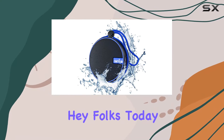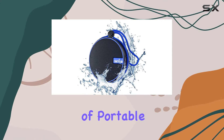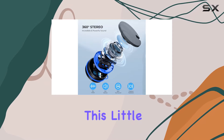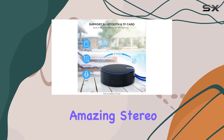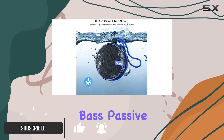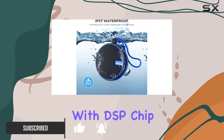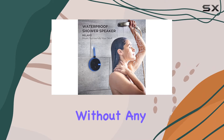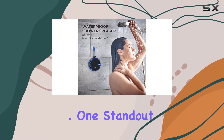Hey folks, today we're diving into the world of portable audio with the Camiso C12 waterproof Bluetooth speaker. This little guy packs a punch with its amazing stereo sound and powerful bass. The 5W drivers and bass passive radiator, coupled with DSP chip technology, deliver enhanced bass, accurate mids, and clear highs without any distortion, no matter the volume.